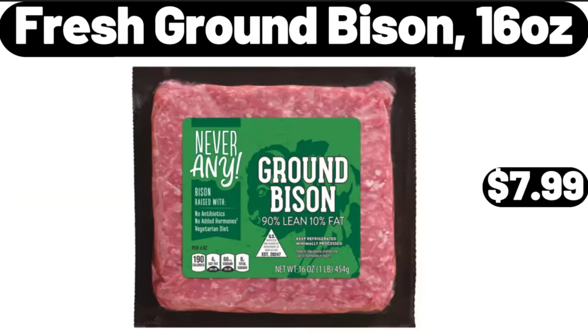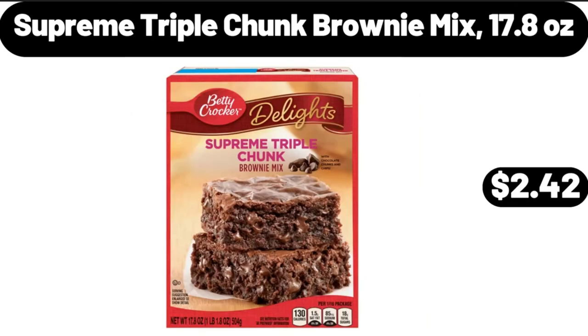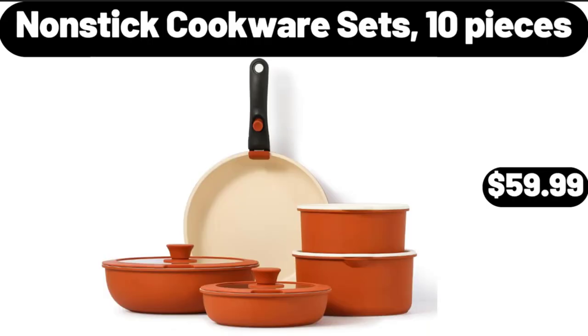Fresh Ground Bison, 16 ounces, $7.99. Supreme Triple Chunk Brownie Mix, 17.8 ounces, $2.42. Nonstick Cookware Sets, 10 Pieces, $59.99.